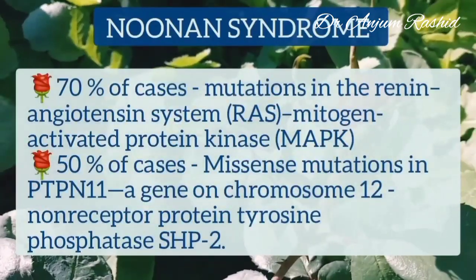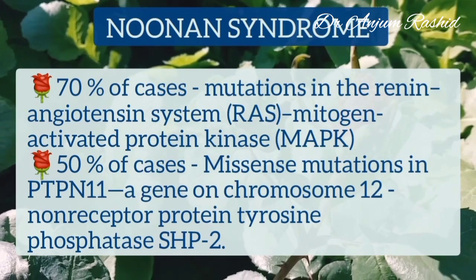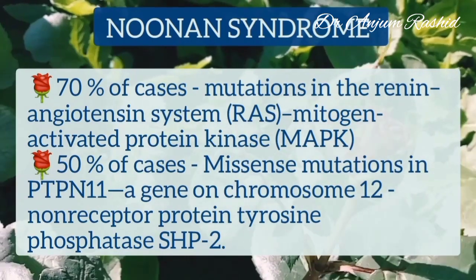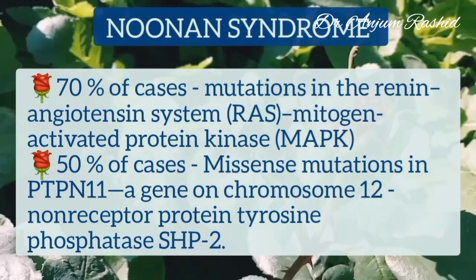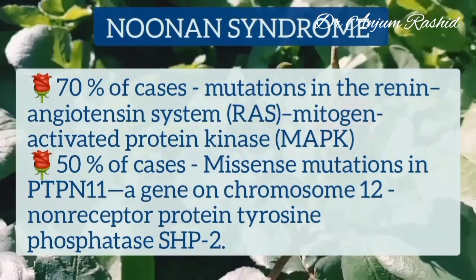70% of cases are due to mutation in the RAS/mitogen-activated protein kinase pathway. 50% of cases are due to a missense mutation in PTPN11, a gene present on chromosome 12, encoding the non-receptor protein tyrosine phosphatase SHP2.